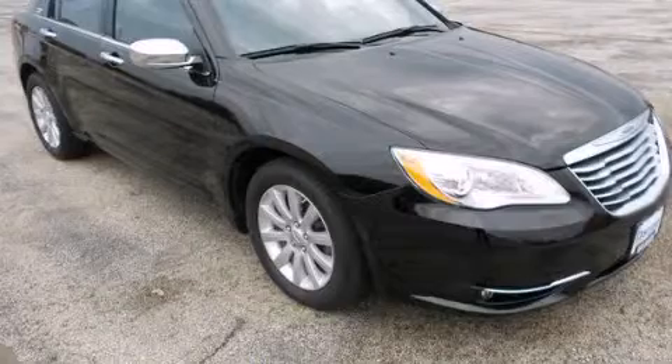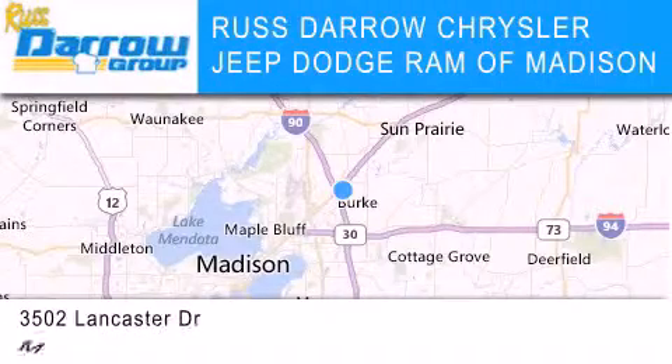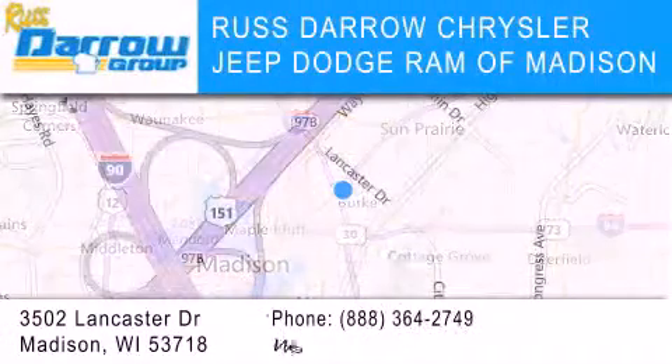Stop by today and test drive this vehicle for yourself. Chrysler Jeep Dodge Ram of Madison is located at 3502 Lancaster Drive in Madison.